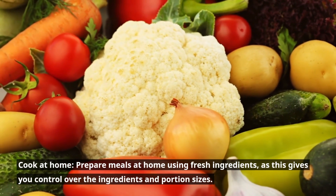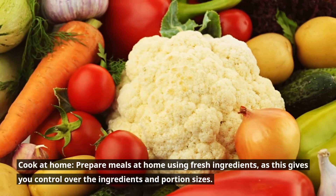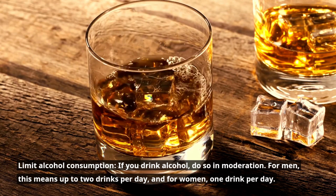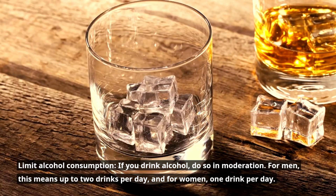Cook at home. Prepare meals at home using fresh ingredients, as this gives you control over the ingredients and portion sizes. Limit alcohol consumption. If you drink alcohol, do so in moderation — for men, this means up to two drinks per day, and for women, one drink per day.